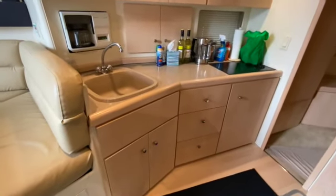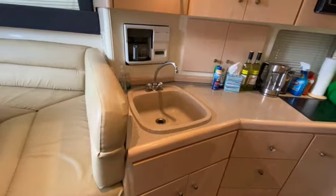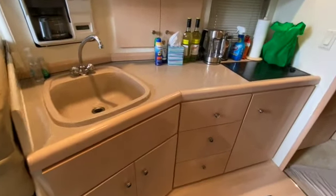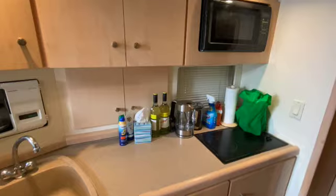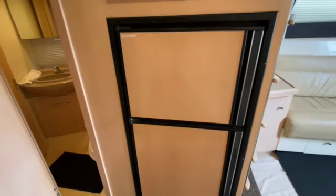Plenty of accommodations at the galley here, with a coffee maker, sink, stove, and microwave, as well as a full fridge and freezer across from that.